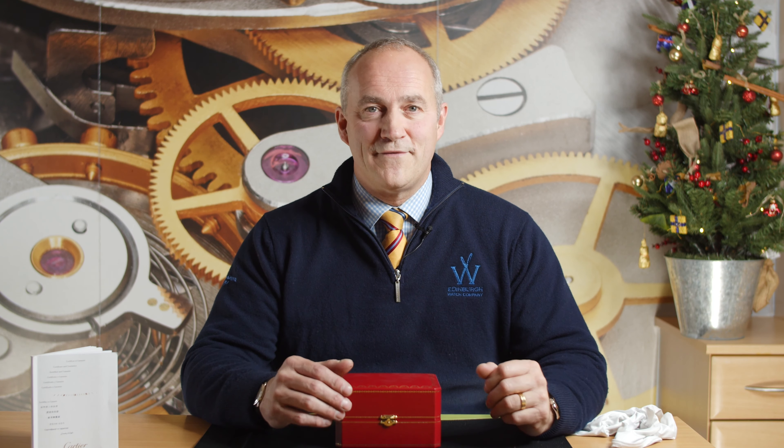So that brings us to the end of today's video. Thank you so much for taking the time to watch. If you're watching this on YouTube, we can notify you of all our latest videos — all you have to do is click subscribe and you'll see all our latest videos. We're also on Instagram, Facebook, and Twitter — all your favorite social media channels. Thanks for watching. Bye-bye.